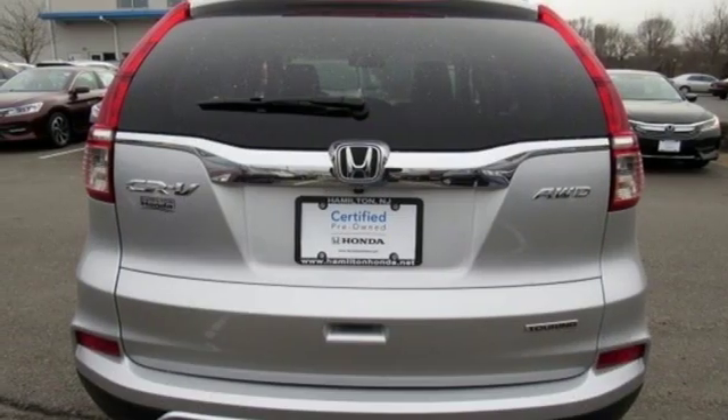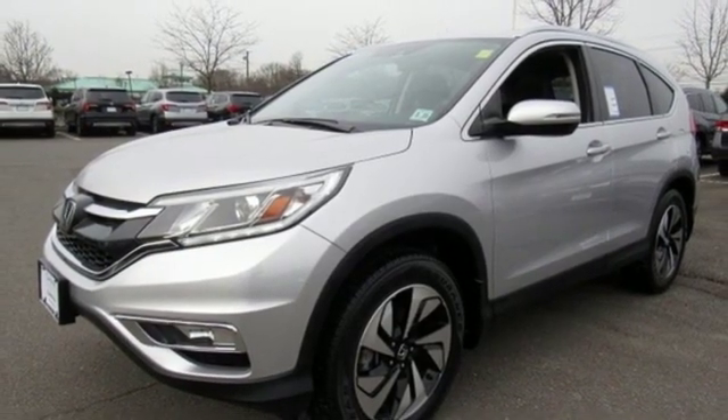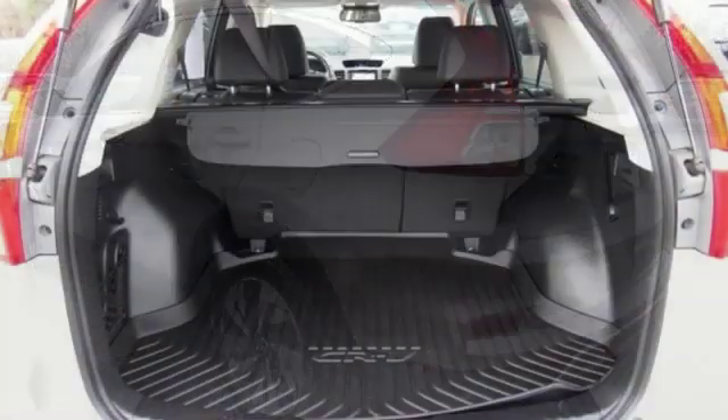Dual zone climate control, inline four-cylinder engine, express open and closed sliding and tilting sunroof, gas pressurized shocks, and continuously variable automatic transmission.